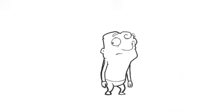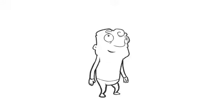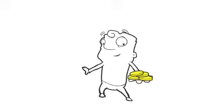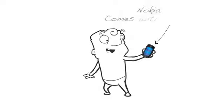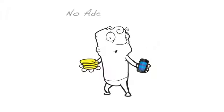Sound too good to be true? Well, it isn't. Here's how it works. First, buy one of the Nokia Comes With Music phones. When you do, the unlimited download membership is included with the purchase and there are no additional subscription fees.